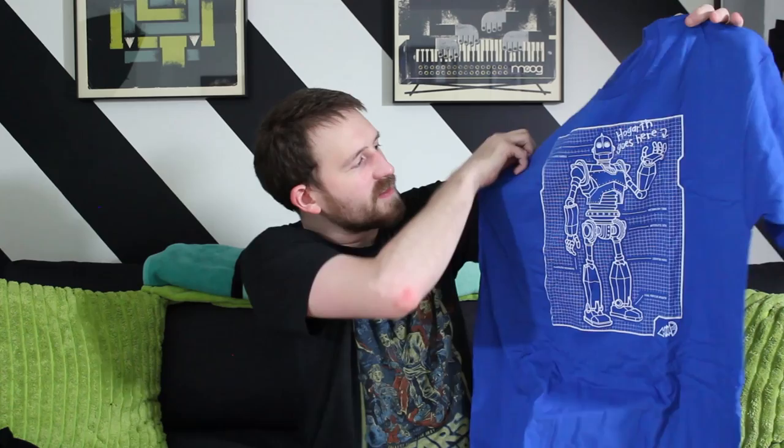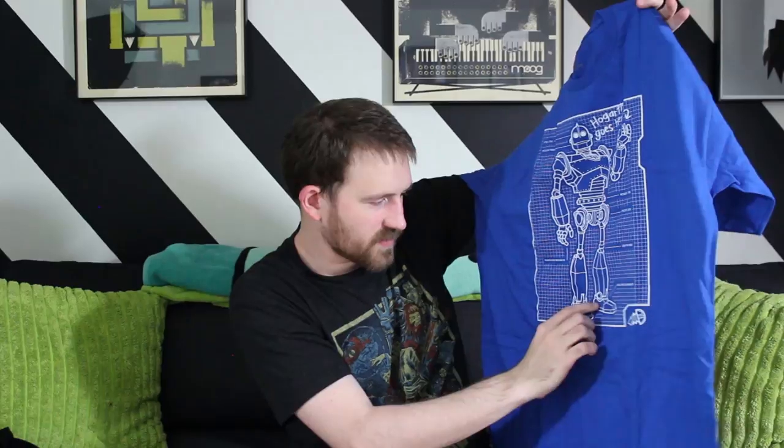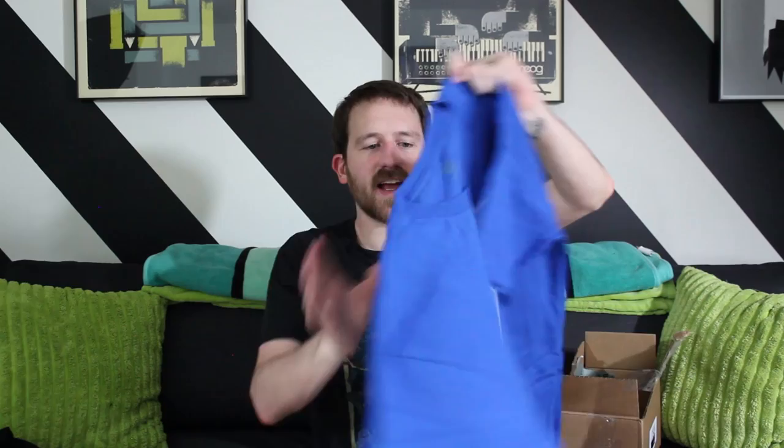And then we have Best Friend Blueprint. This is my Iron Giant inspired t-shirt — little blueprint. If you haven't seen Iron Giant, really good movie. I rewatched it right before I did this design. I got to come up with each of his parts as labeled, and I kind of came up with different fake words for what each part was — so like his eyes are 'optical lasers' and his feet are 'aerial propulsion apparatus.' It was kind of a fun design. I had a lot of fun doing it.